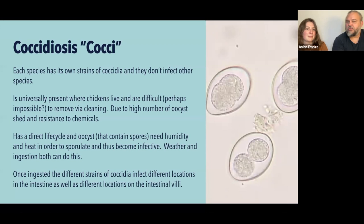Each species has its own strain of coccidia and they don't infect other species. If you have turkeys and chickens, they'll have separate cocci that affect them and neither affects the other bird. Peahens, parrots — all different species, slightly different coccidia. Coccidiosis is universally present where chickens live. It's near impossible to remove through cleaning — even after disinfecting a coop it's probably still covered in oocysts. The only time there's no problem is when you're bringing chickens onto a completely new site where no other chicken has ever lived.